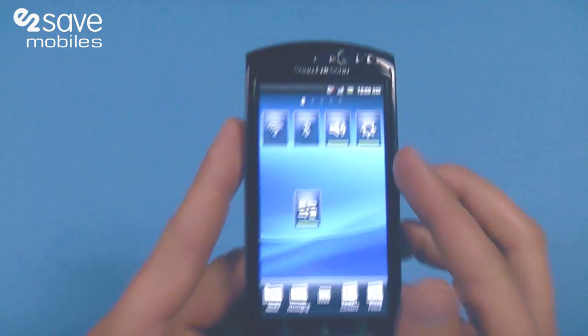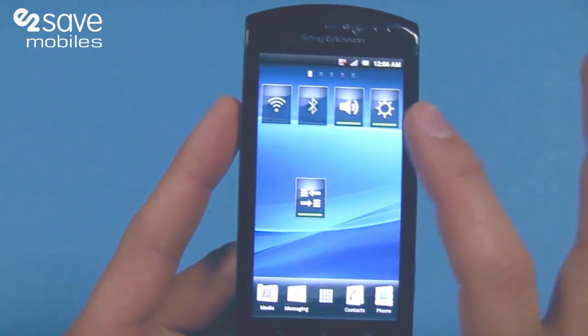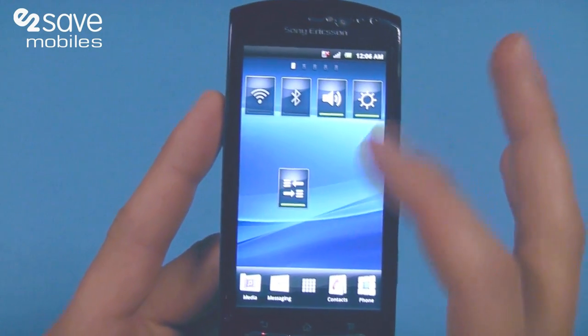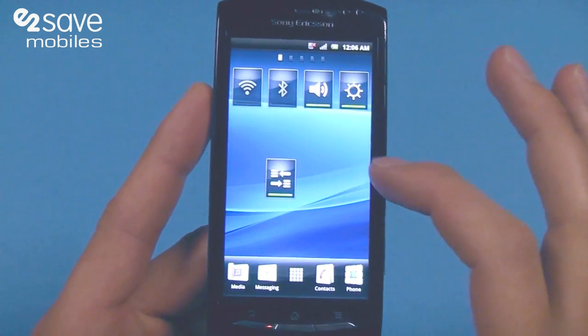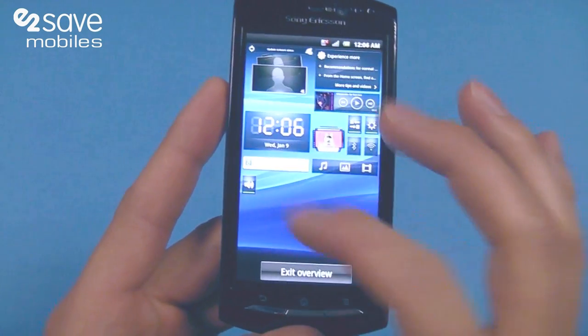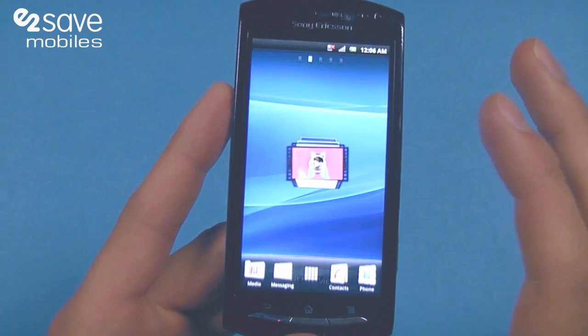It's got the usual features of an Android handset, so you can turn off your Wi-Fi, Bluetooth, change the volume, the brightness and what you want to transfer over. It's got its galleries, you've got your home screen, you can pinch and organise and go to whatever you like.